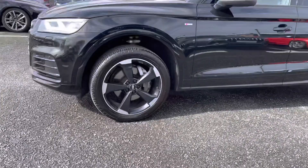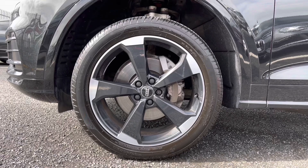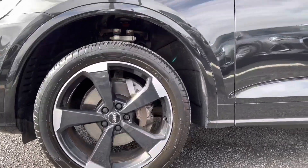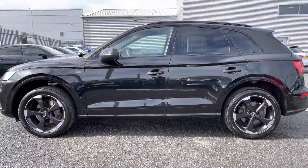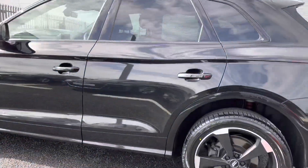It's sitting on those 20-inch 5-arm rotor design alloys which add to the stealthy exterior styling. Compliments it beautifully, I'm sure you'll agree. You also have the S-line badging on the side, your rear privacy glass, and all the blacked out features such as the roof rails and the trim.